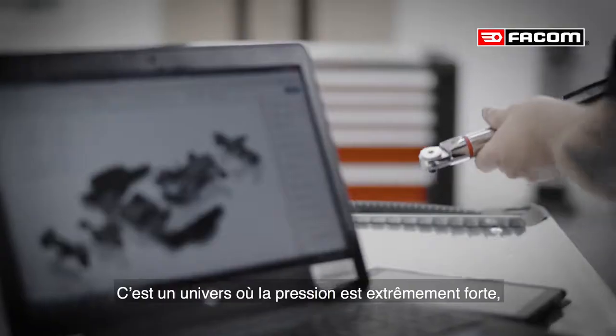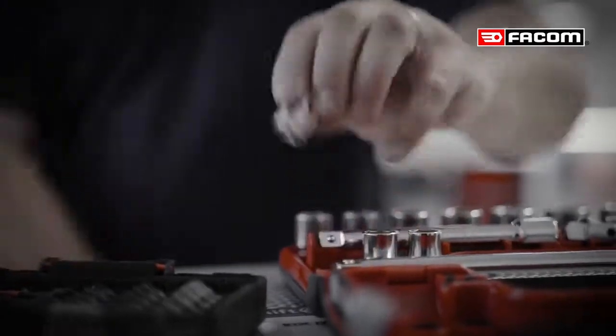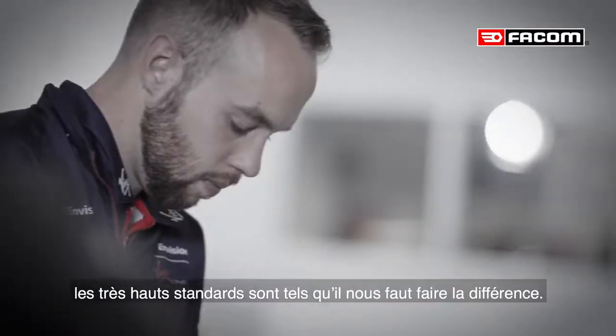It's a high pressure environment so you try and be the most focused you can. The procedures, the techniques, the high standards that we strive for make a big difference.